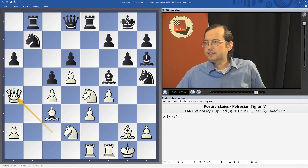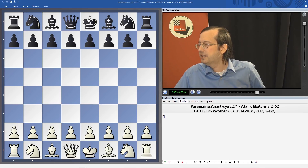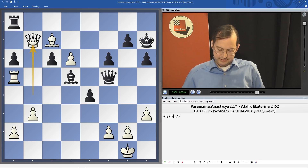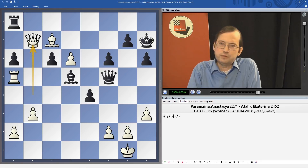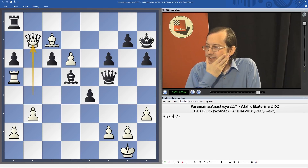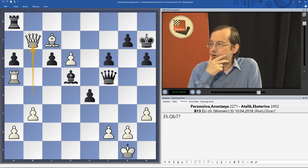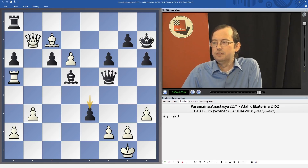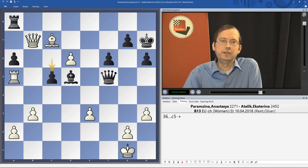In the tactics column, Oliver Reeh looks at 'little investment, great effect.' I especially like Paramzina vs Atalik from Sochi 2018, and the theme of attack with opposite-colored bishops in the middlegame — a very instructive theme. An unopposed bishop can often wreak havoc around the enemy king's castle. Here e3 wins for Black — really amazing. After taking, Re8 wins as well, but c5 would have even been stronger. Calculate the details yourself first, then check Oliver Reeh's analysis in detail on the DVD.